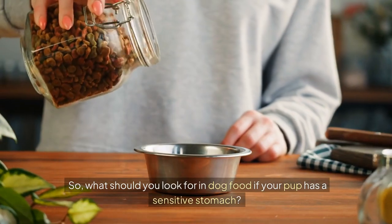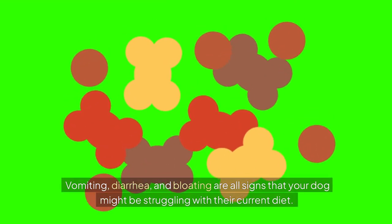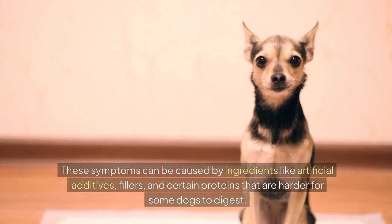So what should you look for in dog food if your pup has a sensitive stomach? First, it's important to identify common symptoms. Vomiting, diarrhoea, and bloating are all signs that your dog might be struggling with their current diet. These symptoms can be caused by ingredients like artificial additives, fillers, and certain proteins that are harder for some dogs to digest.